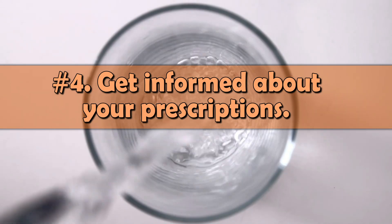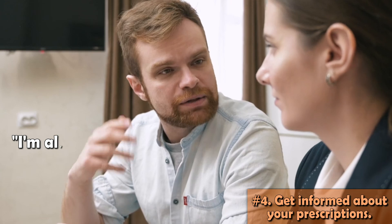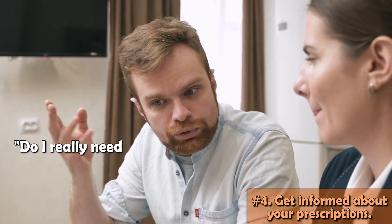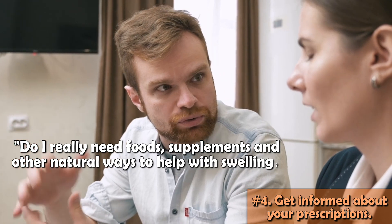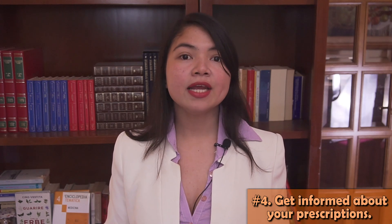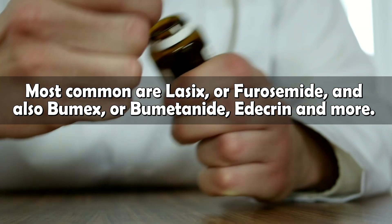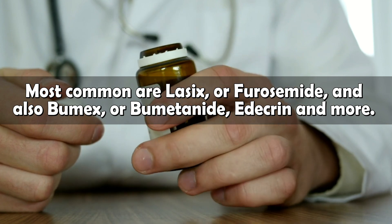The next thing I want to show you are some vitamins and minerals that are extremely effective for fluid retention. You may ask: I'm already taking the diuretic my nephrologist gave me — do I really need food supplements and other natural ways to help with swelling? Of course, the medicines your nephrologist gave you work — no doubt about it. As a naturopath, the reason why medicines for blood pressure and fluid retention worry me is the side effects. What your doctor would prescribe for fluid retention is usually a loop diuretic — most commonly Lasix or furosemide, Bumex or bumetanide, edecrin, and more. Some common issues people taking these face are due to depletion of essential nutrients.